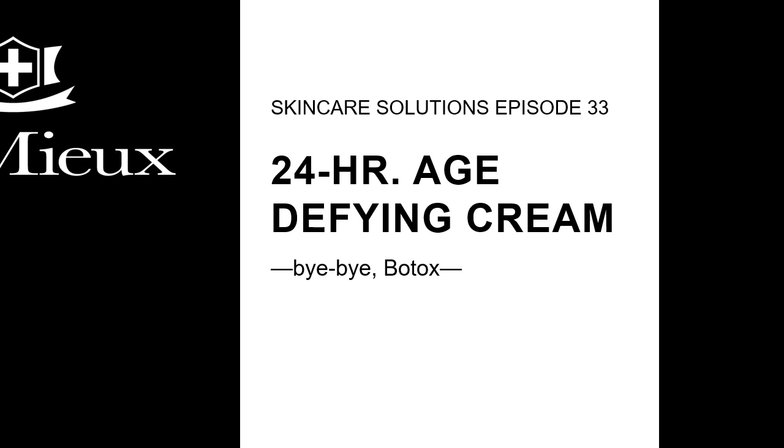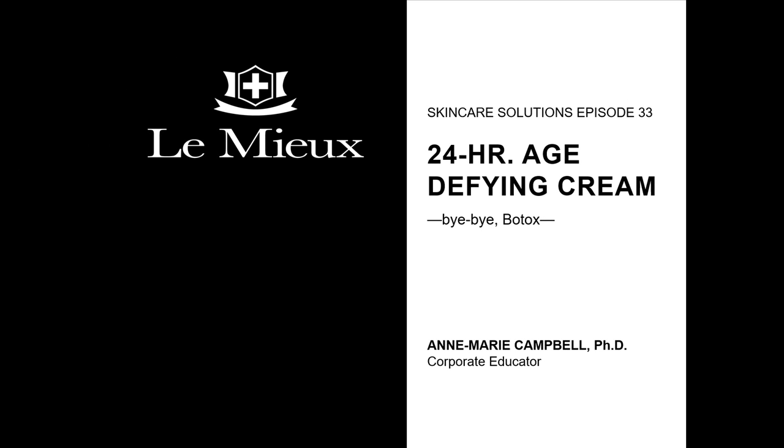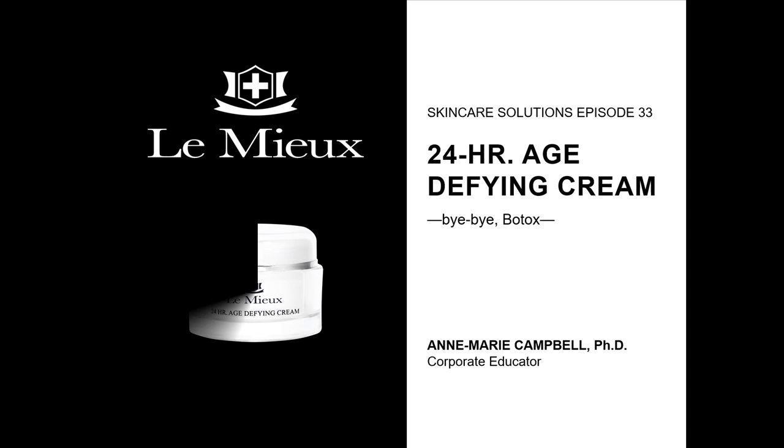Welcome to Le Mieux Skin Care Solutions, Episode 33. My name is Anne-Marie Campbell. Today, I'm going to talk about one of our celebrity favorites, our rich, luxurious, 24-hour age-defying cream, which provides around-the-clock firmness and plumpness. And that's not all — it also doubles as an amazing neck cream for saggy, crepey skin on the neck.